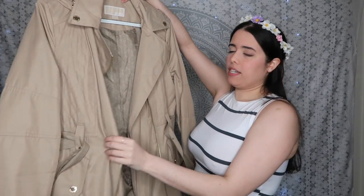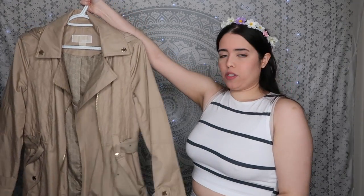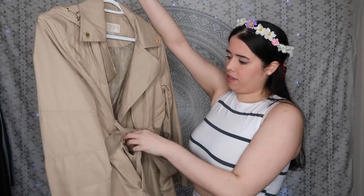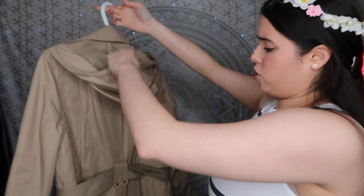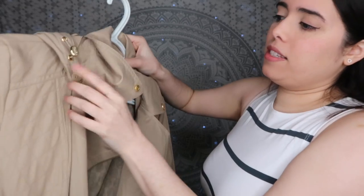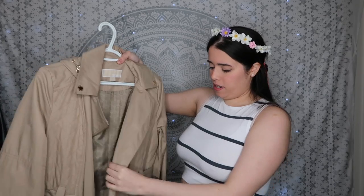You should always have a trench coat, especially in springtime when it's always raining. I like this cream color because it's very neutral and I can throw it on top of pretty much anything. I got this Michael Kors one on sale at Macy's. It has a belt to cinch the waist, functional pockets, and extra detail that makes it special. It also comes with a detachable hoodie, so if I just want to wear it as a statement piece without rain, I can take the hoodie off.